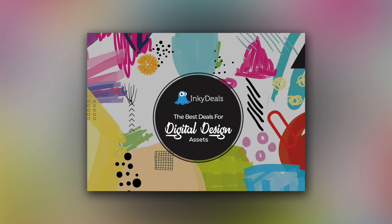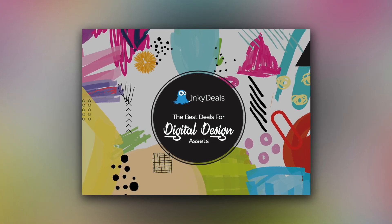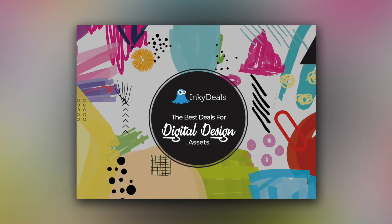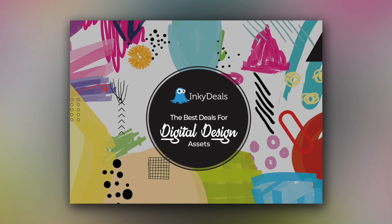InkyDeals is the best web design deal on the market, working with over 200,000 freelancers to supply you with awesome good stuff. They also have many exclusive deals that can be found only on their website. Subscribe to their daily newsletter so you can find out more about the latest deals.